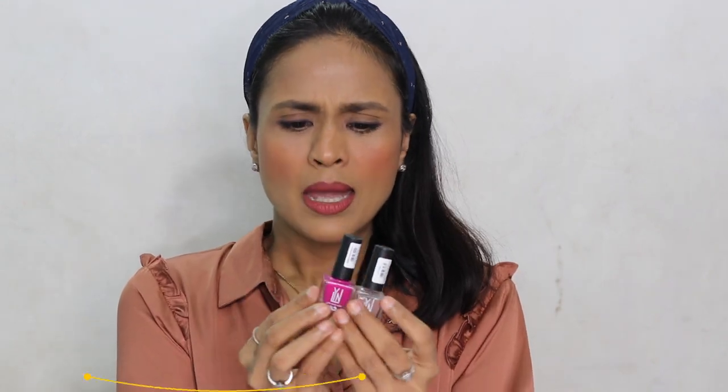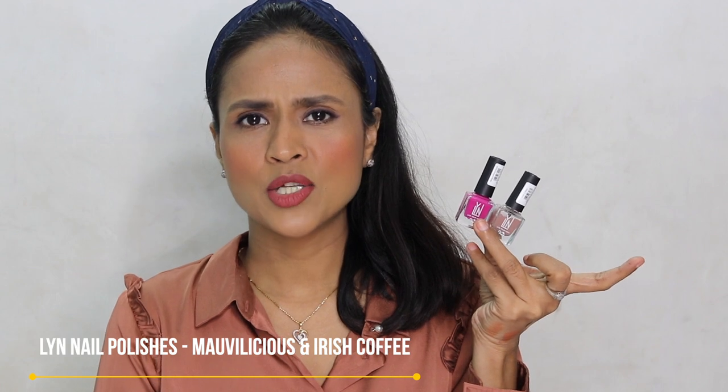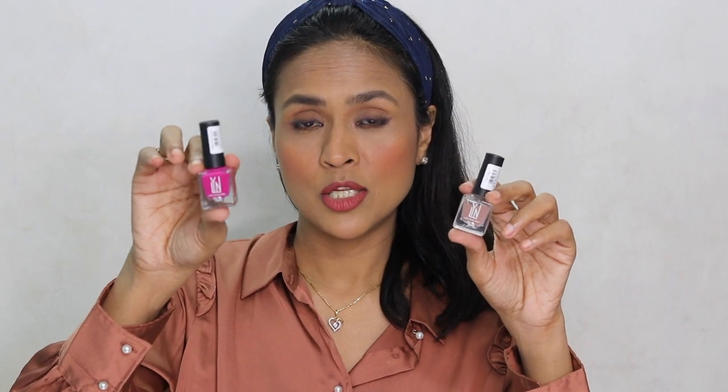I bought two nail polishes from Lynn as a set. When the package arrived I was surprised by how small it was! The two shades are Marvelous and Irish Coffee. I've recently started wearing these purple mauve colors and they look beautiful.